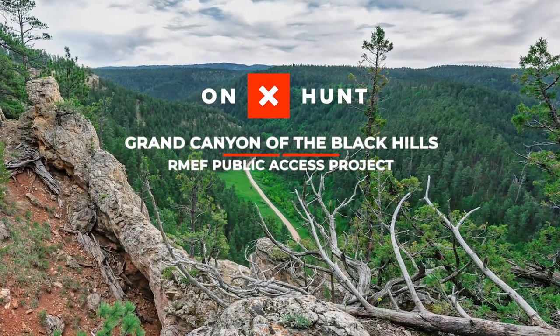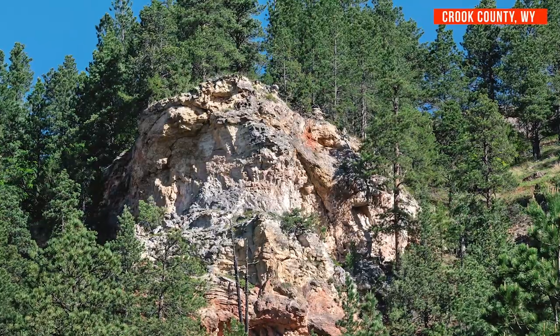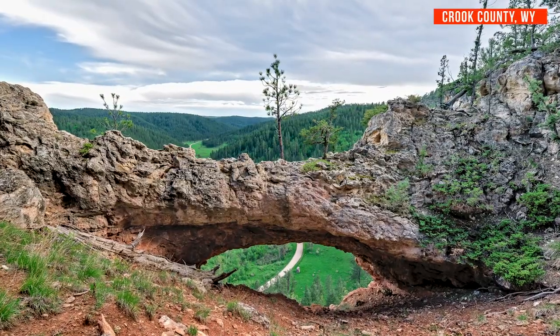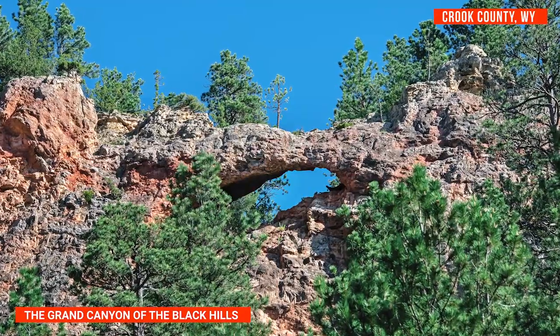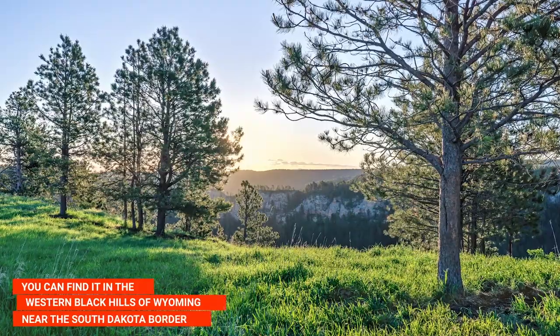This picturesque and rugged landscape featuring limestone cliffs, caves, ledges, and even a natural rock bridge is known as the Grand Canyon of the Black Hills. You can find it in the western Black Hills of Wyoming, near the South Dakota border.